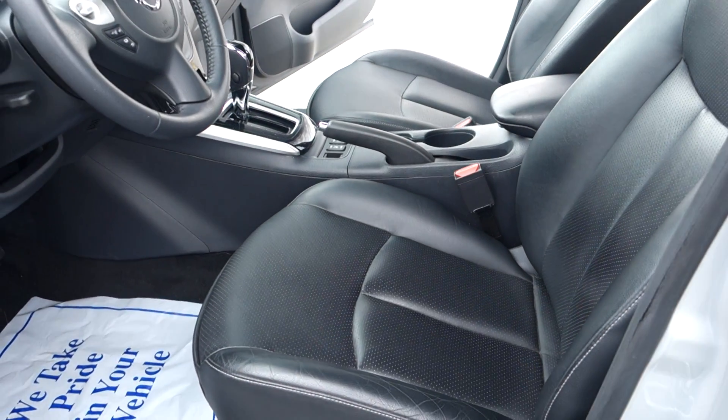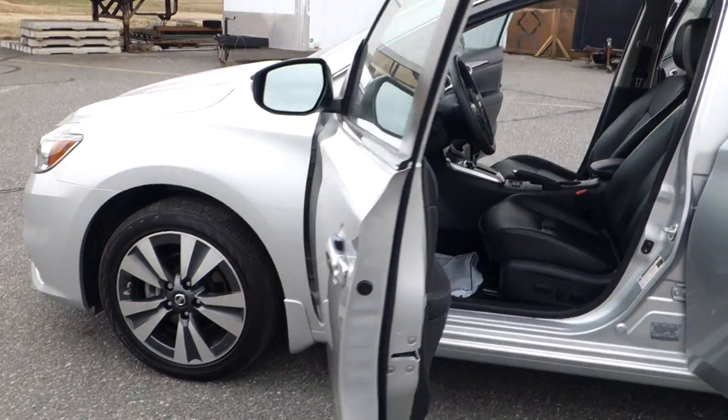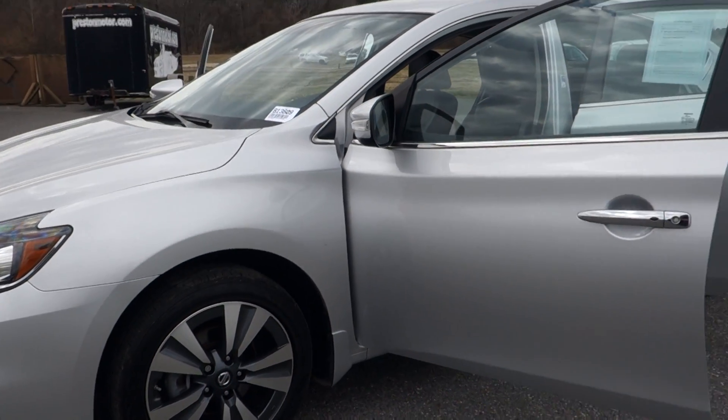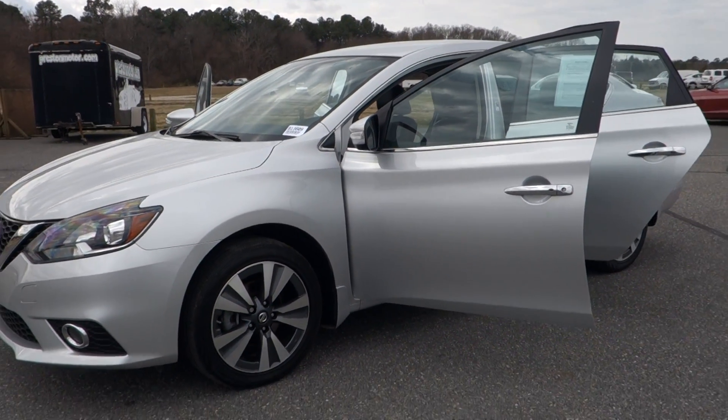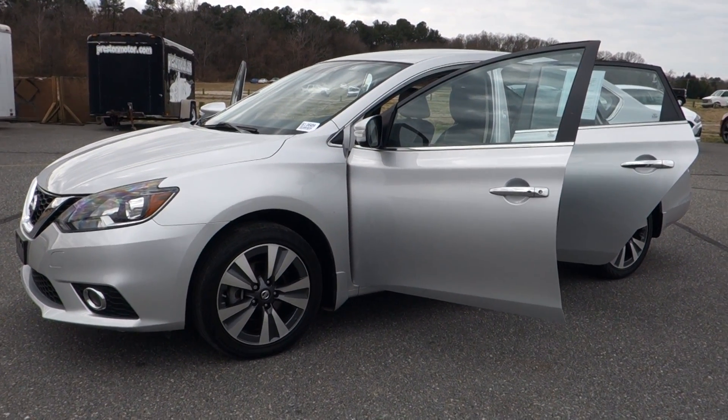Remember, this vehicle is subject to inspection here at Preston Nissan by our master technician, so rest assured it is an excellent choice for you and your family. 800-655-3764 is the number to call. You can see this vehicle online right now at PrestonMotor.com. We'll see you next time.